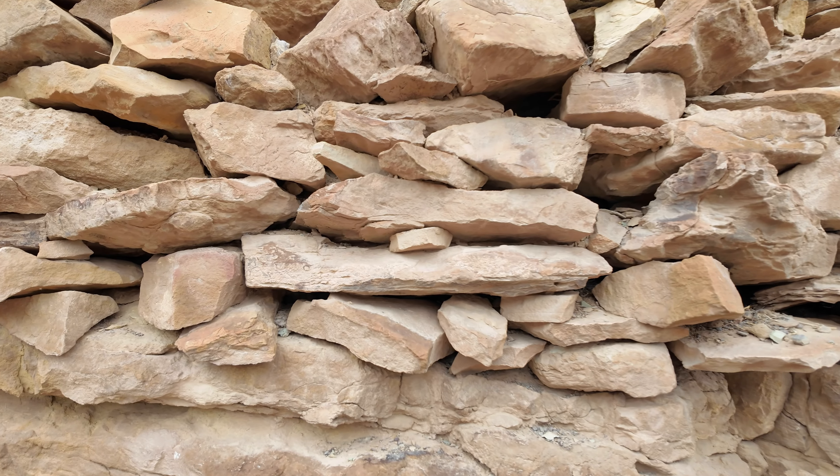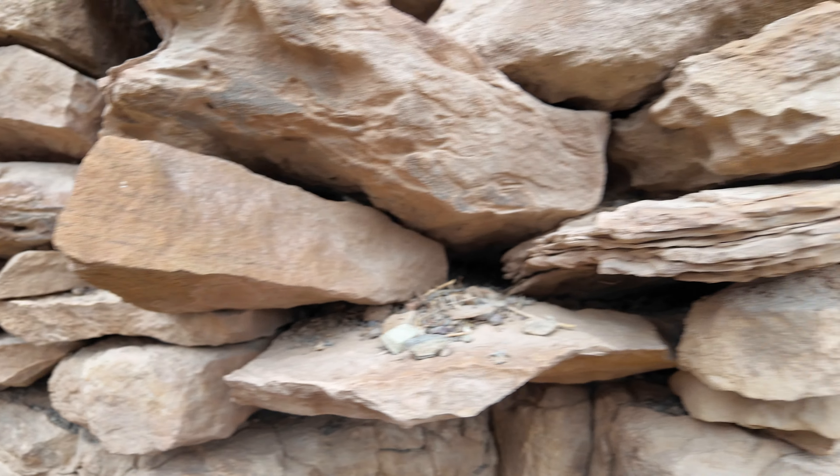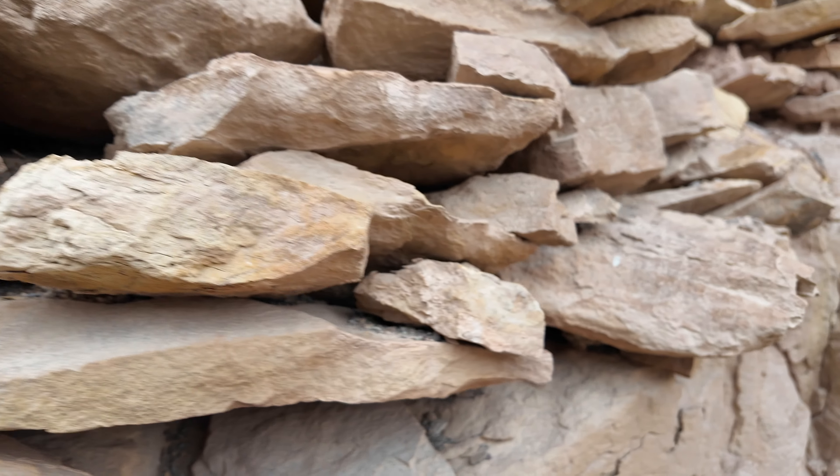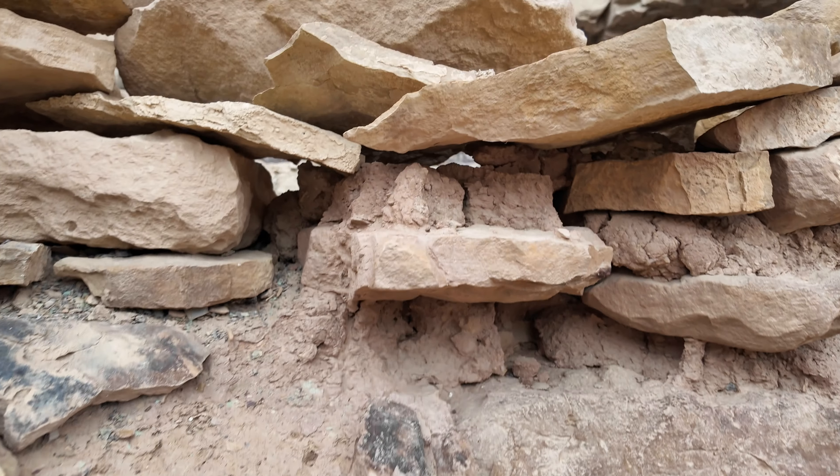So to give a size comparison — this is me, the cowboy and the accountant — you can see it's a fairly large structure, and the wall is built up real nice down through here.